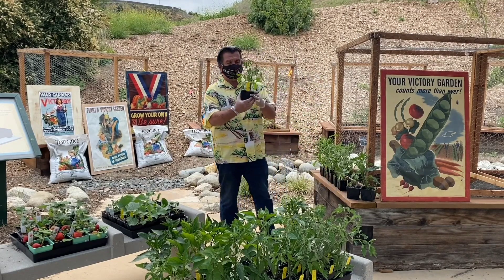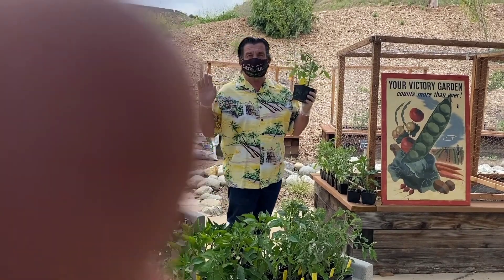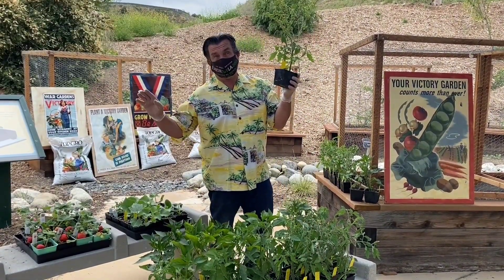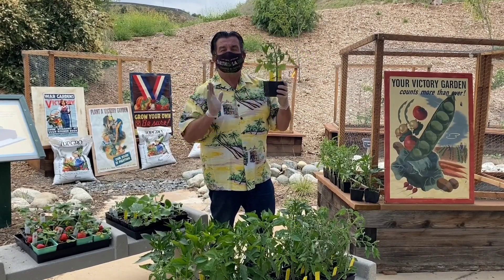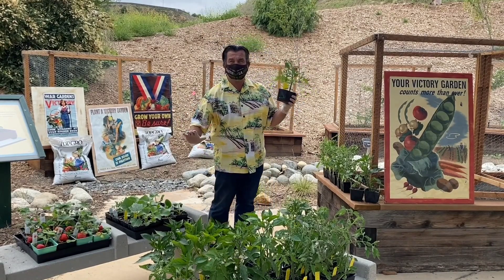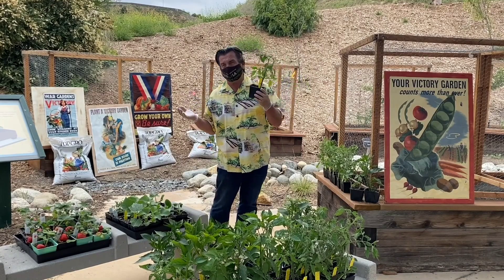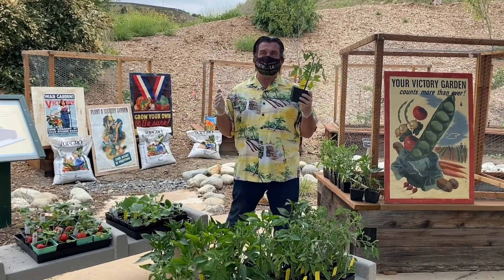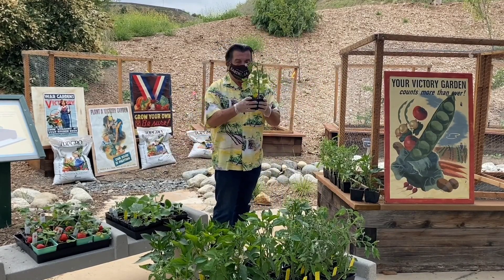We're going to break tomatoes down into three groups. First, determinate and indeterminate. A determinate tomato plant is a bush tomato — you don't need any staking. Some people say all your tomatoes produce at once on a bush tomato, but I kind of disagree — they're prolonged a little bit, just not over as long a period as an indeterminate.